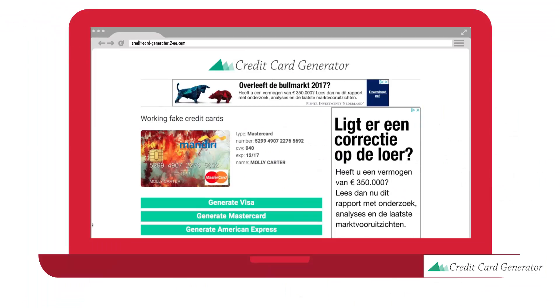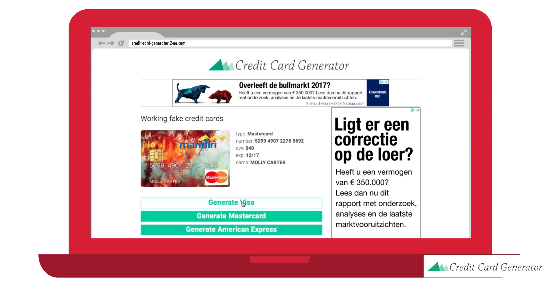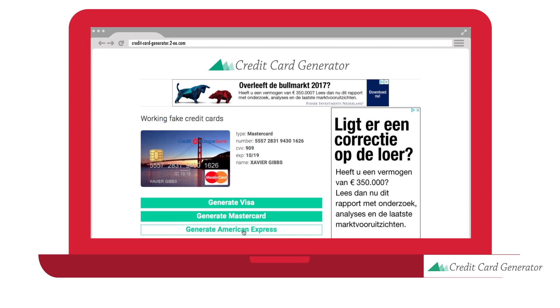In Growth Insights, most of the tools we share don't actually require a credit card to test, but it turns out some of them do. We know you don't want to put your credit card information into all these tools you're going to test. So today we wanted to share this credit card generator — the one we use internally. It works on almost all websites and creates Visa or MasterCard fake credit card numbers so you can test tools that require credit card information.